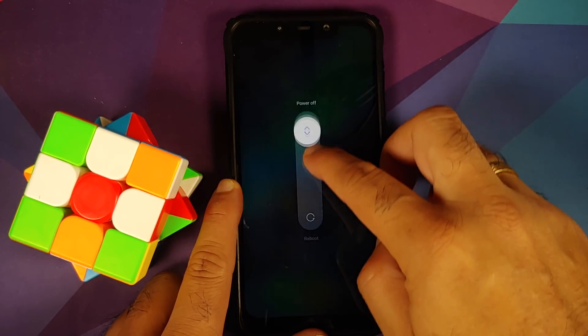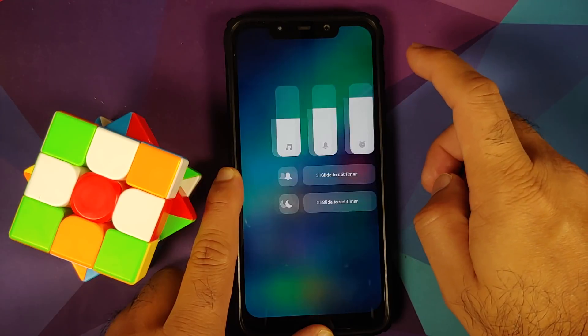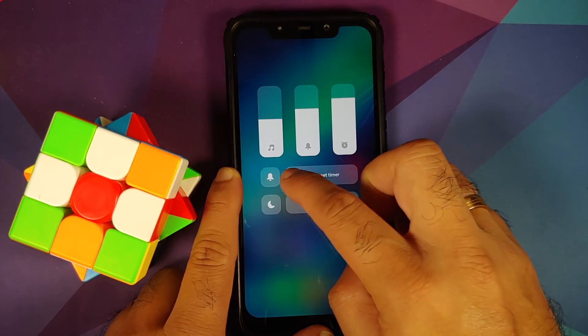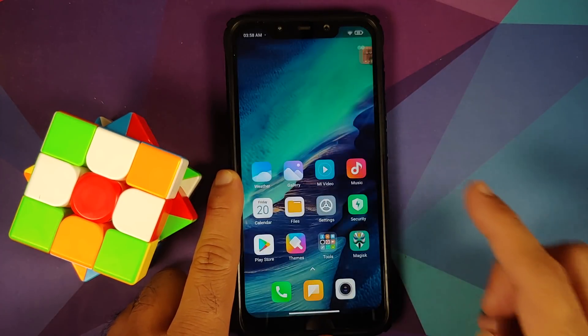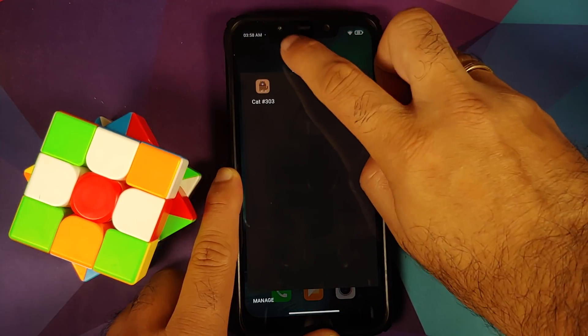Let's have a look at the volume panel — you do have the new volume panel as well. You can slide to set a timer for your DND and for your no-notifications mode. You also have a pretty cool-looking toast animation. The Android 11 easter egg works without any issues.